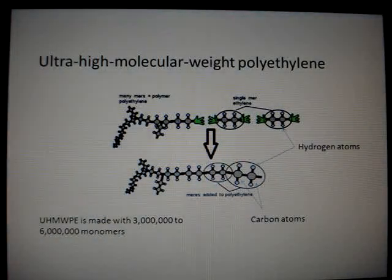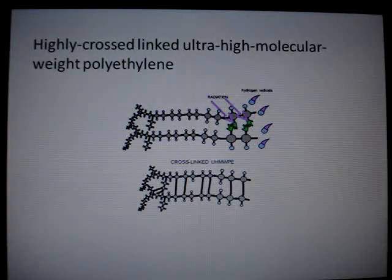Since 1998, highly cross-linked ultra-high molecular weight polyethene has been used. This is when a gamma or electron beam is directed at the molecule. The hydrogen atoms are knocked out of the polyethene, and the carbons are free to bond to other carbons, causing cross-linking and making a stronger polyethene. This increases wear resistance — a major problem with hip replacements.